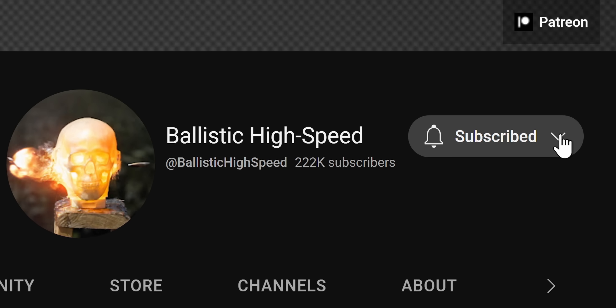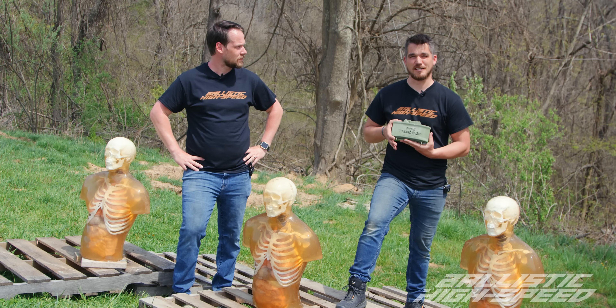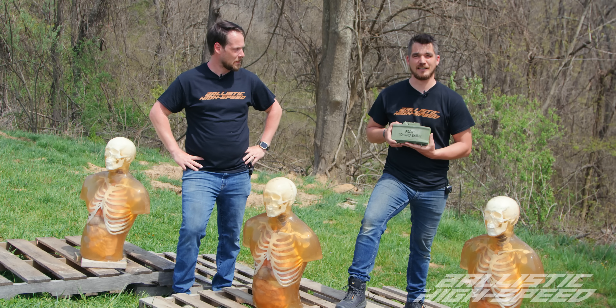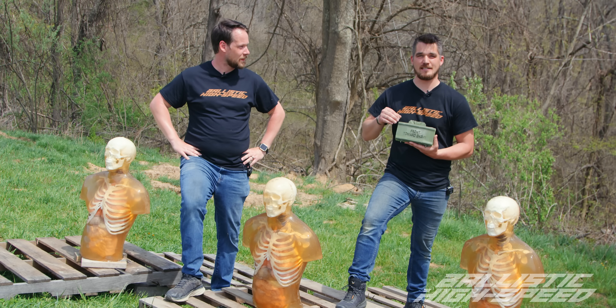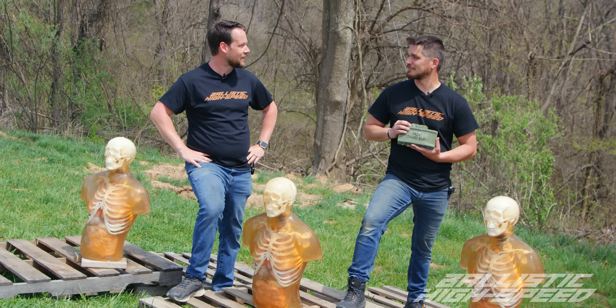If you haven't subscribed yet, you're going to want to do it now because the next episode is going to be an even bigger explosive. We're at Washington County Machine Guns and this is real PETN. Let's get this set up and see some of the best high speed I think we're ever going to see. Let's do it.